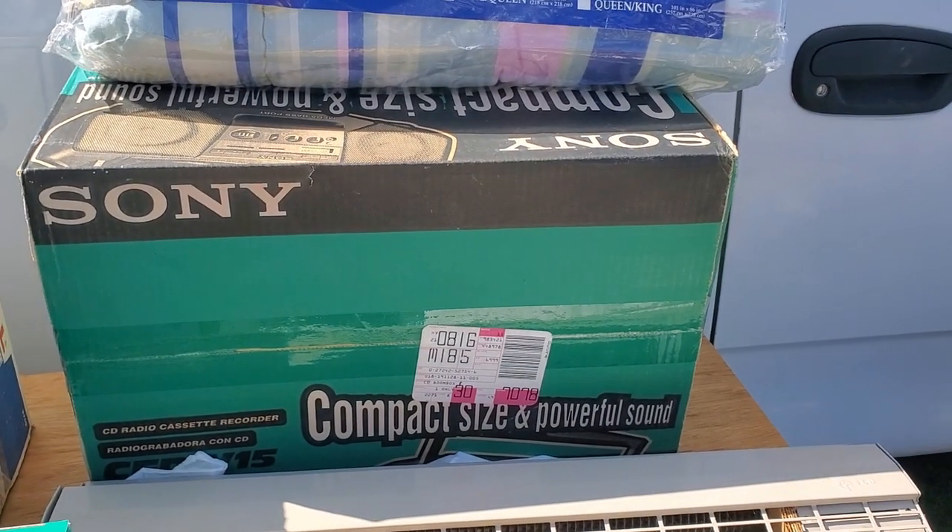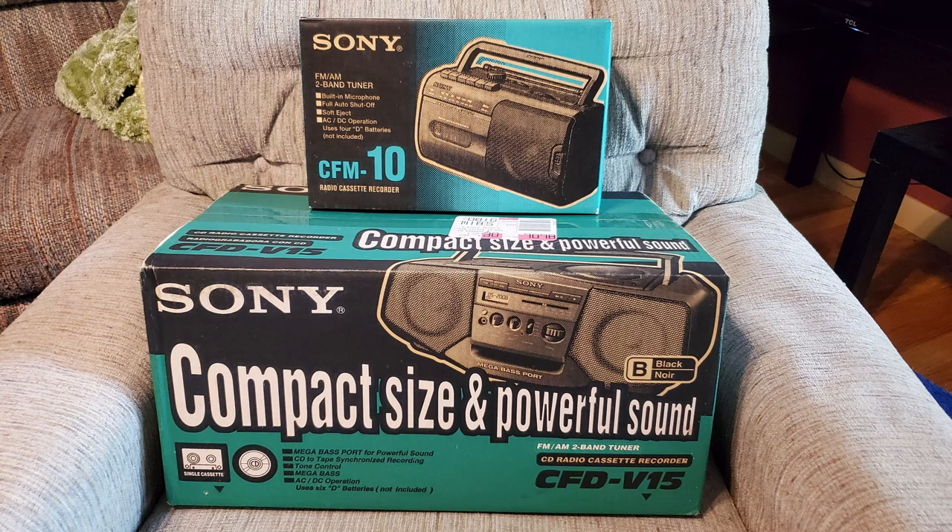Good, I'm gonna buy your boom box. The first two rare finds are new old stock — brand new, still sealed in the box. Electronics: we have a radio, kind of a small boom box thing, and then we got a real boom box. Let's check them out.